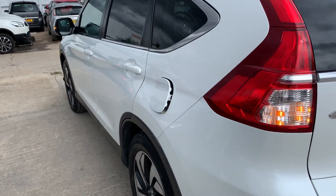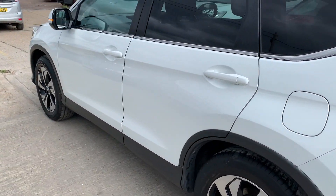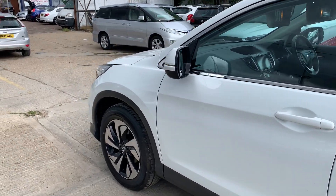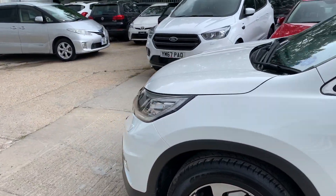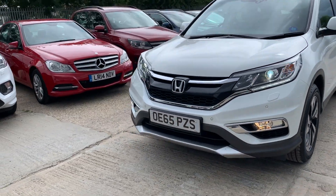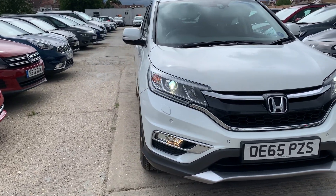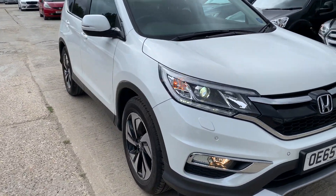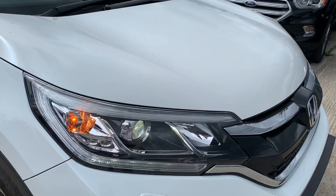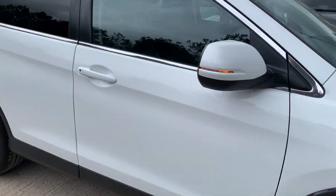Let me just close the petrol cap — there you go. The car is absolutely gorgeous from every angle. It comes with two keys and full service history from Honda itself. It also features daytime running lights, front parking sensors, front fog lamps, Xenon headlamps, and headlight jet washers. As you can see, those are HID white lights.